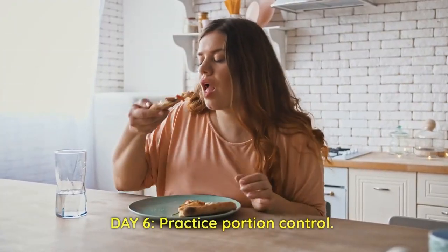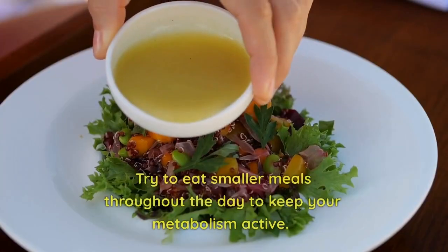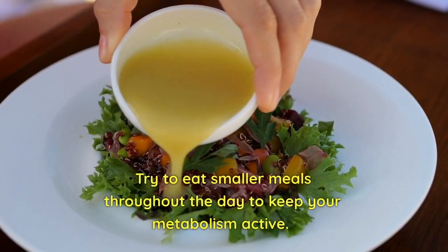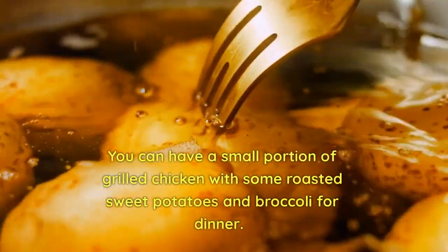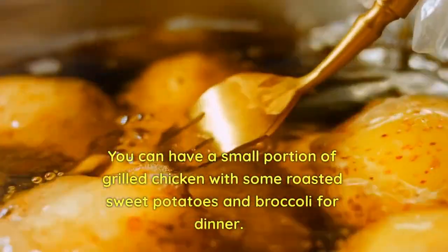Day 6: Practice portion control. Try to eat small meals throughout the day to keep your metabolism active. You can have a small portion of grilled chicken with some roasted sweet potatoes and broccoli for dinner.